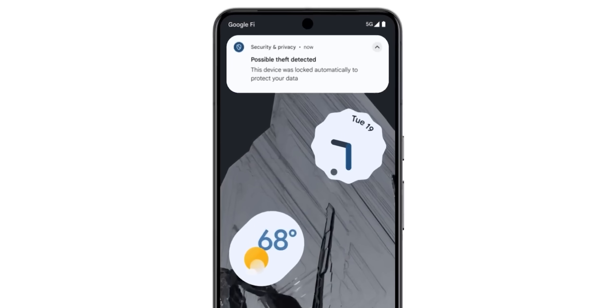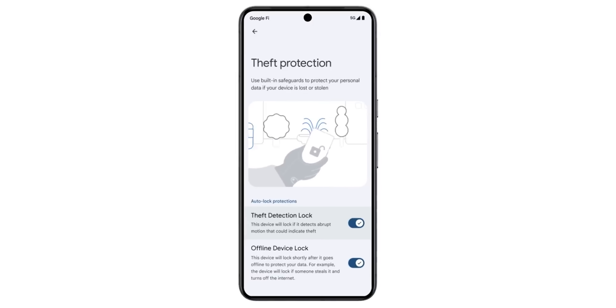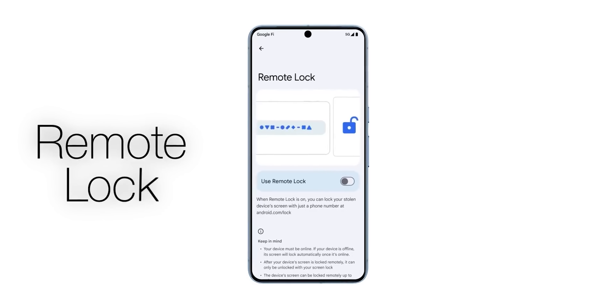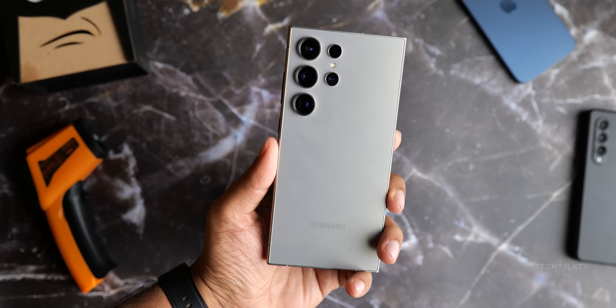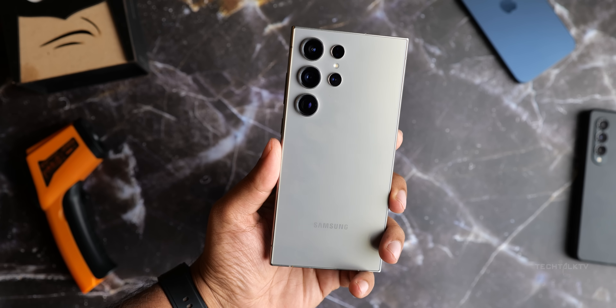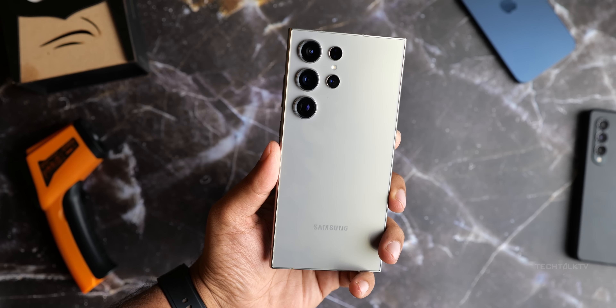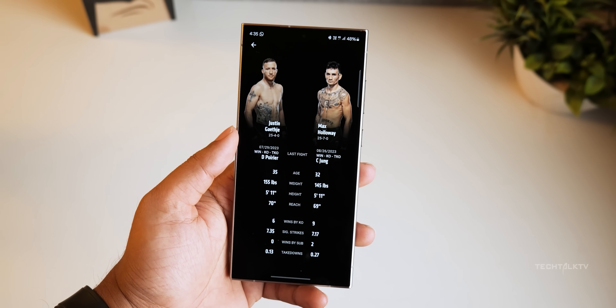Android 15 introduces a new feature called Theft Detection Lock. This feature uses AI to detect when your Android device is snatched and automatically locks your device, preventing thieves from accessing your data. Even if the thief tries to reset the device, they can't set it up again without your device or Google account credentials, making a stolen device useless and reducing the incentive for phone theft.